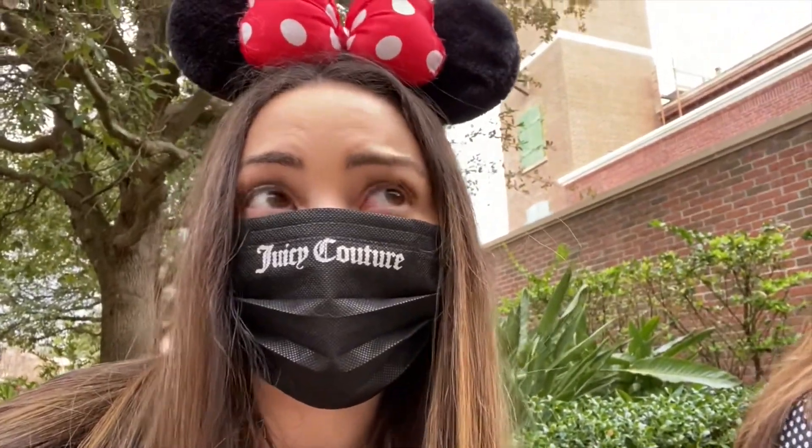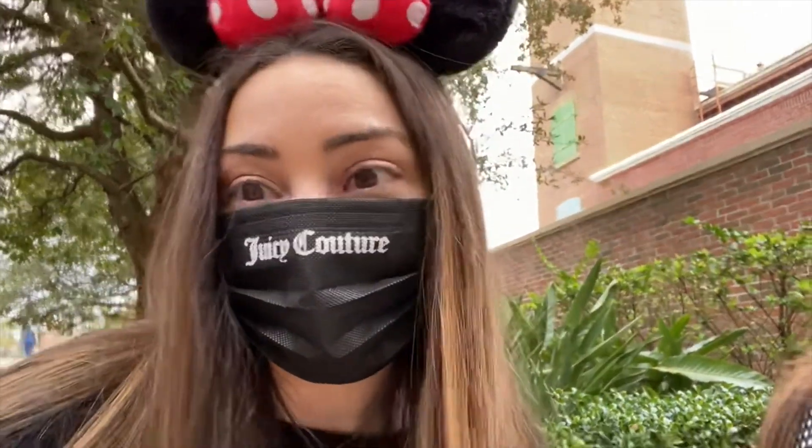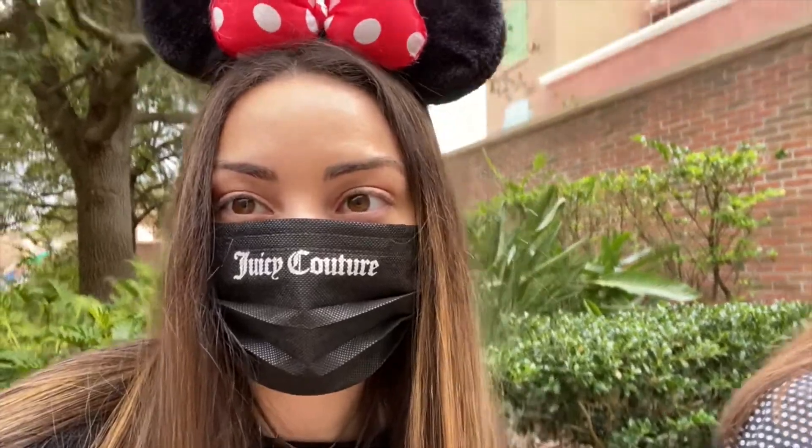None of us have done Rise of the Resistance and it's supposed to be really long and very interactive. It took us 30 minutes to get on the Star Wars ride and it was really good. Now we're in line for Tower of Terror.